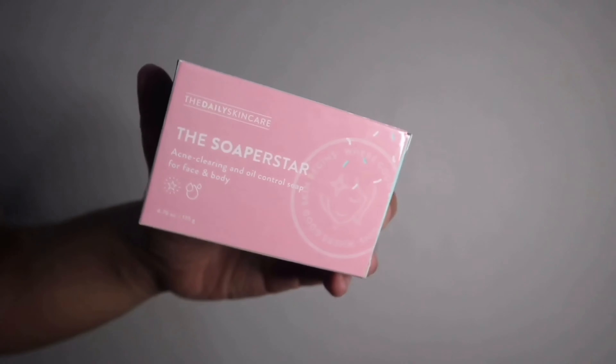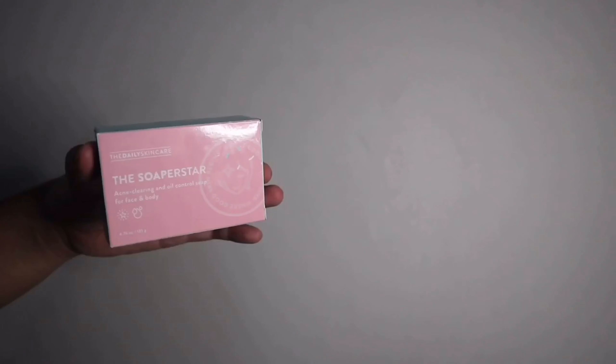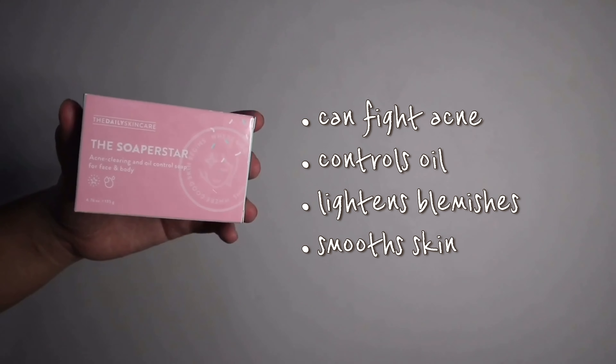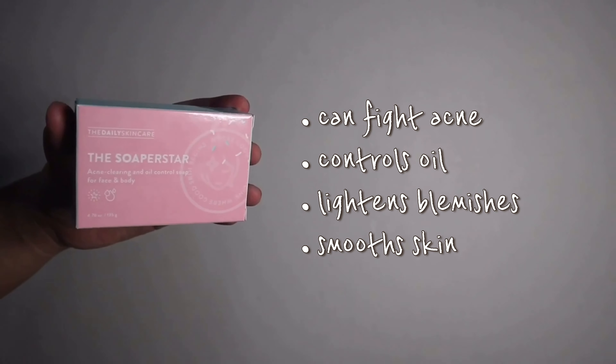For the first step, we'll use the first product which is the Superstar — an acne-clearing and oil-controlled soap for face and body. The brand claims this soap can fight acne and control oil for clear and healthy-looking skin, while also lightening blemishes and smoothing the skin to give you an instant glass skin effect. The directions for use are simple: run the bar underwater, lather it with your hands, apply to your face, and gently massage. It's used twice a day.